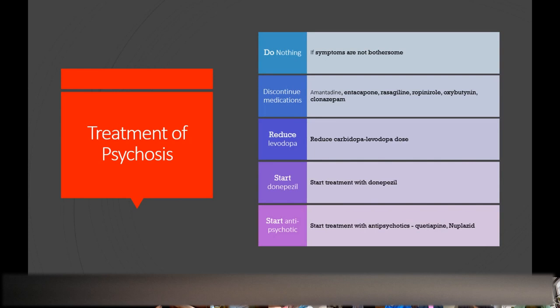If hallucination symptoms are not bothersome, we ignore them. If they become bothersome, I start removing the extra medications used to treat Parkinson's — dopamine agonists like ropinirole or pramipexole, amantadine, entacapone, or oxybutynin — anything that can make you more confused. If that doesn't work, we reduce carbidopa-levodopa. Often donepezil, the Alzheimer's medication, will reduce some symptoms. Worse case, I'll treat with an antipsychotic like quetiapine or Nuplazid.